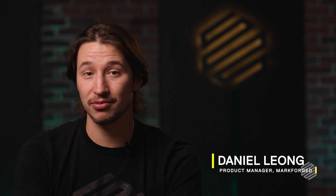Hi, my name is Daniel Leong. I'm a product manager here at Markforged, and today I'm going to tell you about the top three reasons businesses are adopting metal 3D printing.